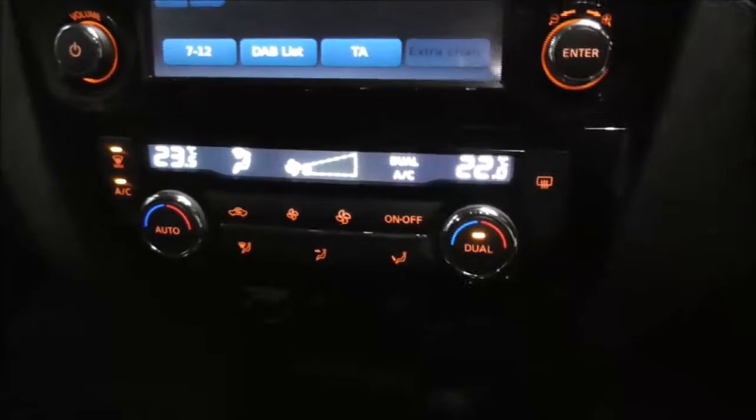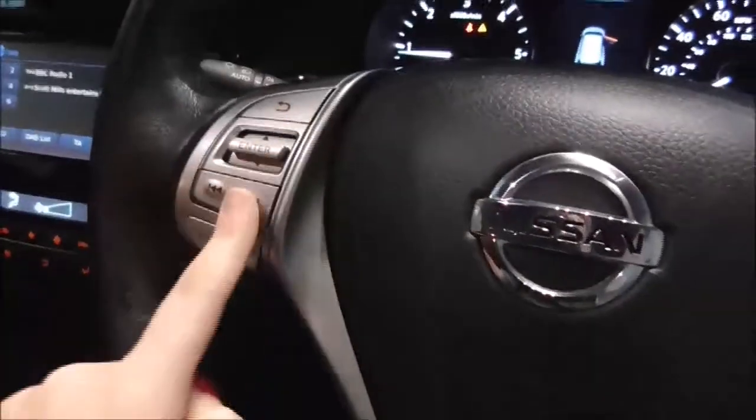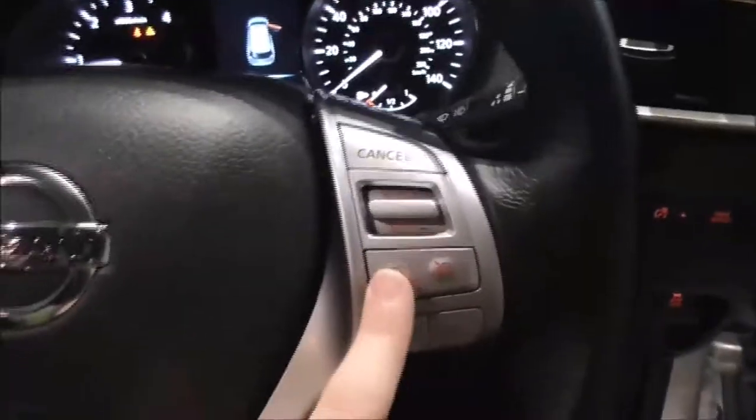Moving on down, you also have your air climate control options. Just below you have your auxiliary and USB input. You also have electric heated seats for the front. On the main steering wheel you have your corresponding Bluetooth connectivity controls, various audio control options, and just here you have your cruise control.